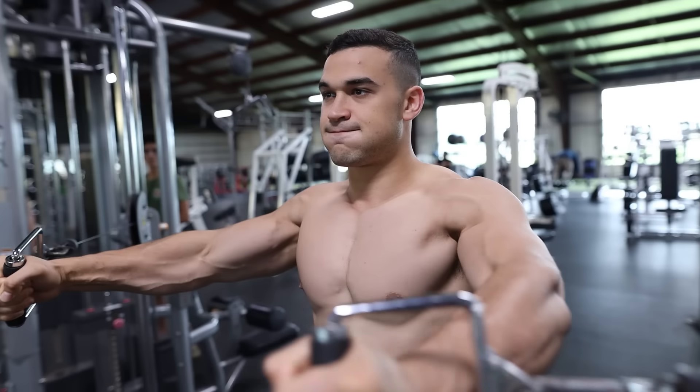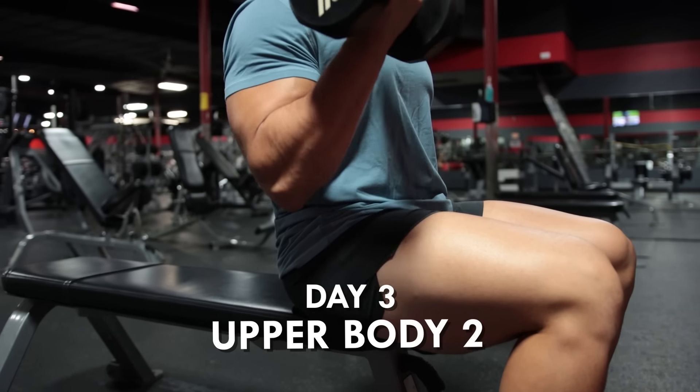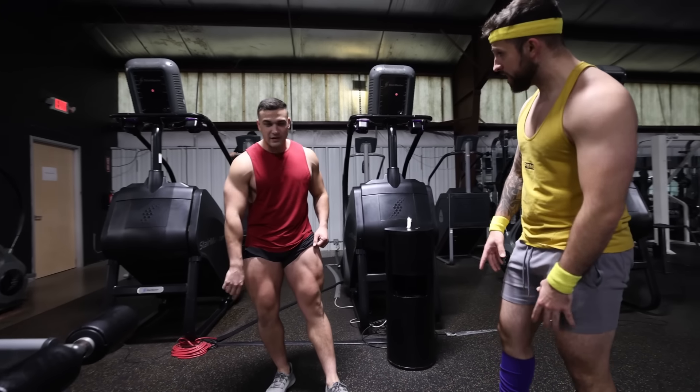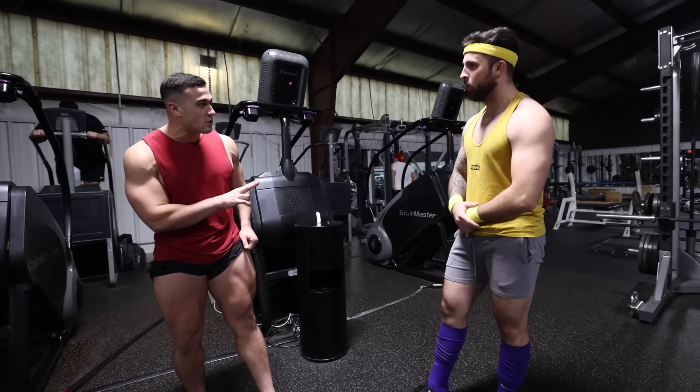Here's an example of an upper/lower split. Day one: upper body one. Day two: lower body one. Day three: upper body two. Day four: lower body two. This simple change in your workout routine can turbocharge your lower body gains since you're training legs more often and have your legs growing once again.